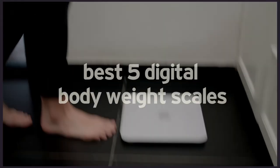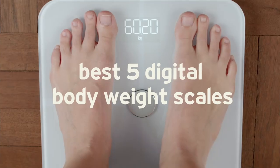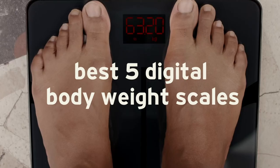Now you can reach your goal with one of these best bodyweight scales. That's it for today guys, thanks for watching.